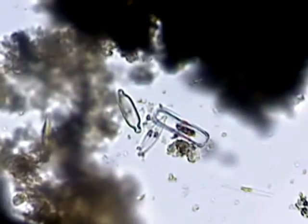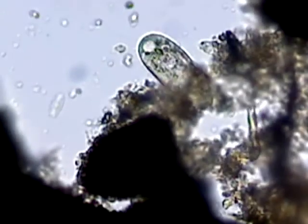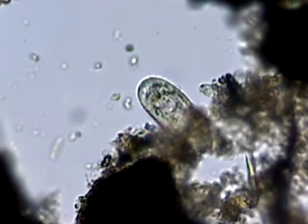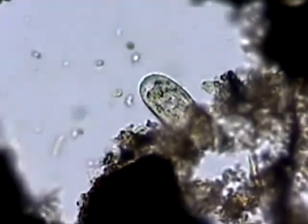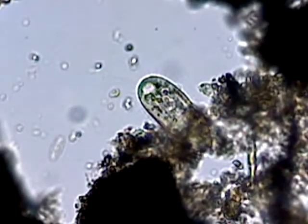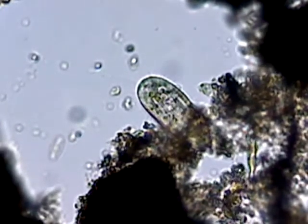There's one particularly large one — I think it's a euglena, hard to say. Oh, here we go — this is a ciliated protozoan. Let me get in close on him real quick. It's hard to see, but he has hair-like structures all around his body, and these are what he uses to swim and to eat.